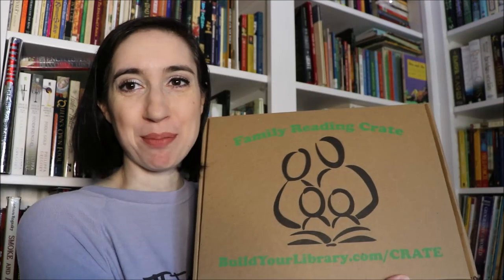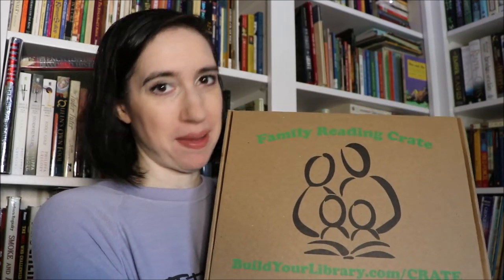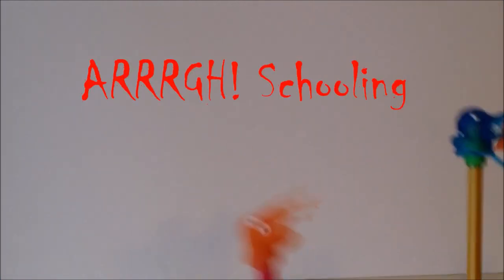Hey everybody, it's Emily at ARG Schooling and today I'm going to be bringing you our April Family Reading Crate unboxing. This month's crate was all about books at sea — stories that center around sea voyages, adventures at sea, life on islands, in the ocean, or things to do with oceans basically.